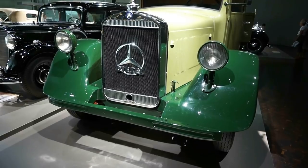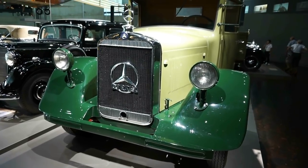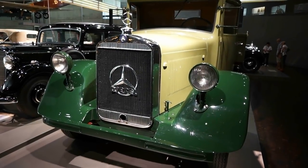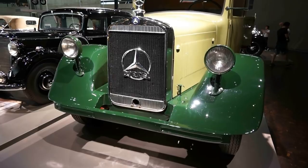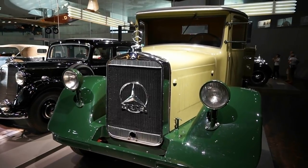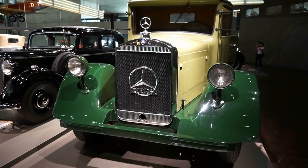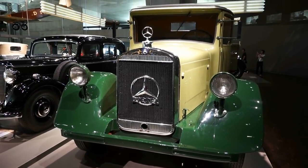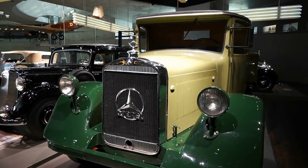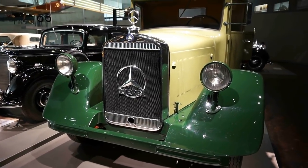Now, along with passenger cars, Mercedes-Benz was very busy developing light duty trucks. This is the first one developed with a diesel engine in 1932 — the Mercedes-Benz LO 2000 model. Between 1932 and 1940 they produced about 15,000 of these. It had a four-cylinder engine, 55 horsepower output, developed speeds up to 65 kilometers per hour, and could carry a payload of about 2,000 kilograms, or two tons.